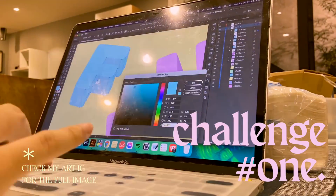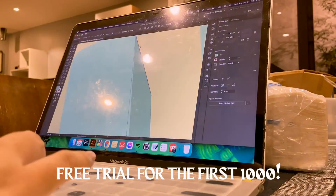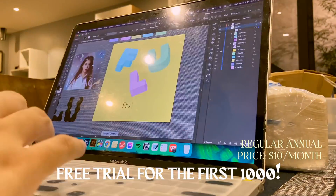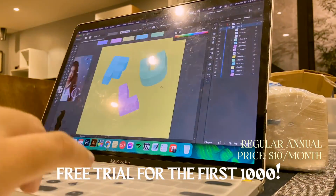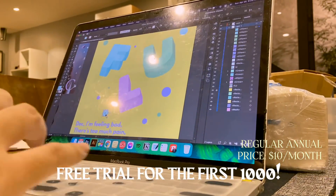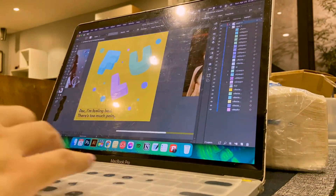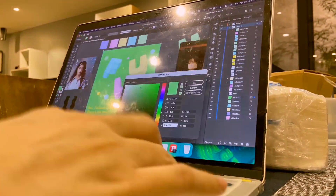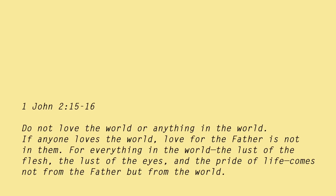If you guys want to try it with me, click the link in the description box for a free trial of the premium membership. After which, you pay their regular, affordable price of less than $10 a month for a whole year. Thank you guys for watching and sticking till the end, and thank you again Skillshare for sponsoring today's video! Bye, see you next week!